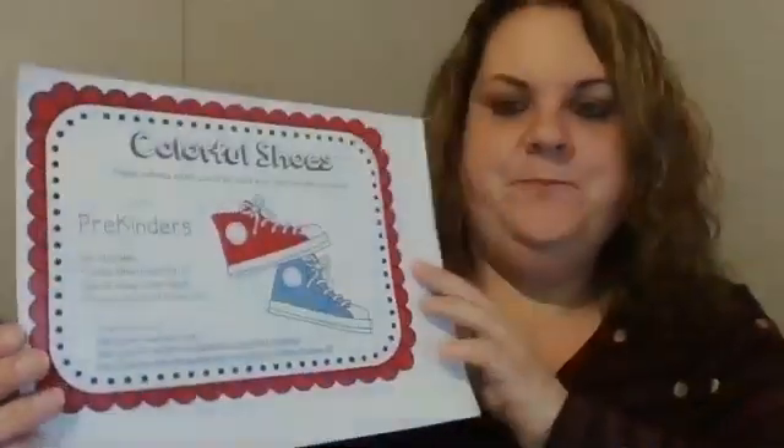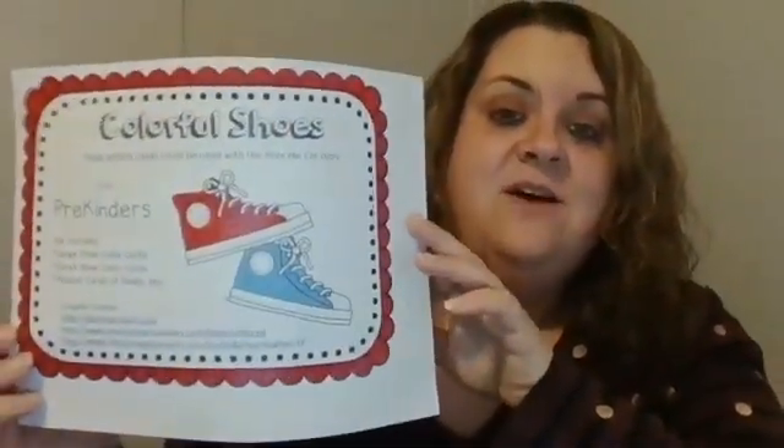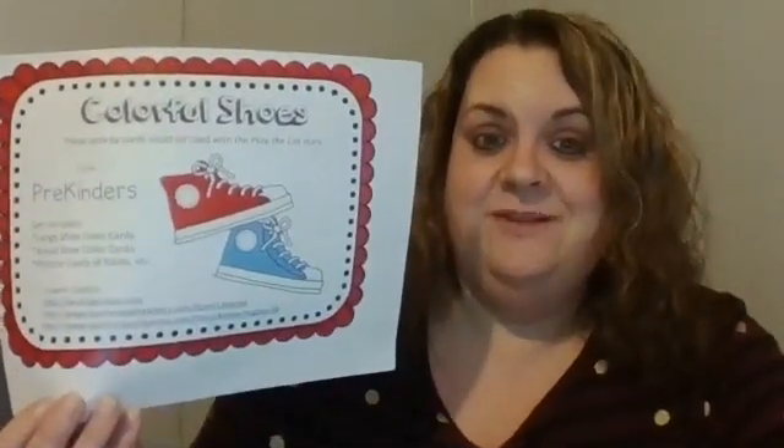I have some fun activities for us today. So in your binder, you should have this paper and it says colorful shoes on the top. And this goes along with the Pete the Cat story called I Love My White Shoes. It's a really cute story, and I know a lot of my friends love this story because Miss Becky has read it to you a lot.